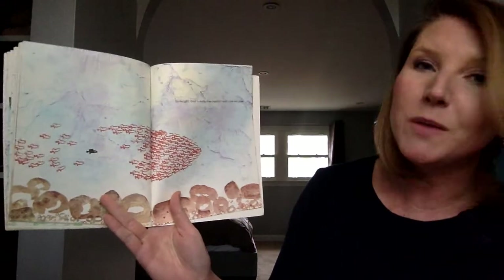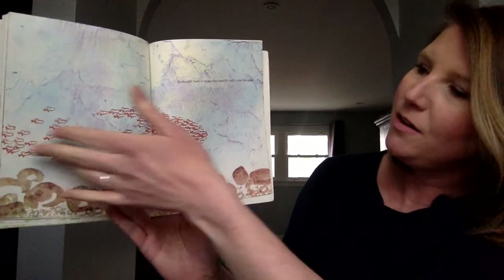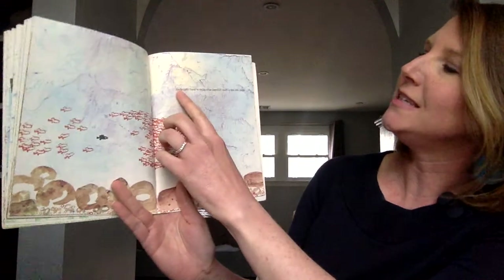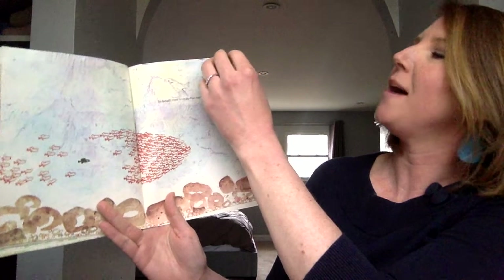He taught them to swim close together, each in his own place. There they go — they're coming, and they're starting to form the shape of a fish. I like how it says he taught them to swim. He was being a leader for them and showing them. I love that.